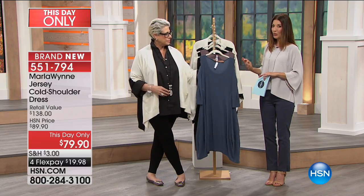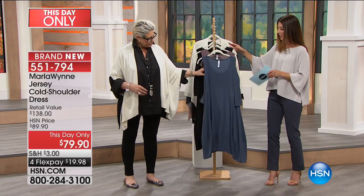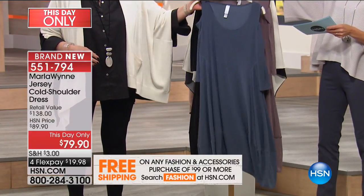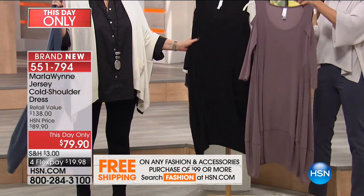We've got a cold shoulder — we call it the balloon dress. It's brand new, this day only at $79.90. Three great colors for you to choose from. That is what we're calling dark slate. I have the mushroom and it also comes in black.